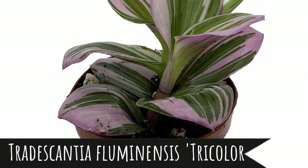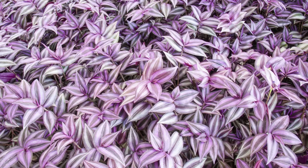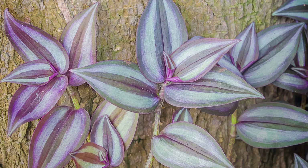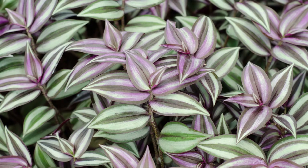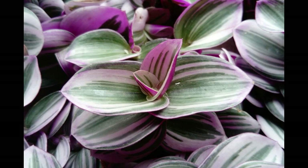The Tradescantia fluminensis, or pink wandering Jew plant, is a popular houseplant. The leaf surface is striped with cream, dark pink, and white, and has purple undersides. It also produces pink flowers. Care requires bright, indirect light — if the light is too dim, the leaf markings will fade. Keep the soil slightly moist, but don't water directly into the crown as this will cause rot.